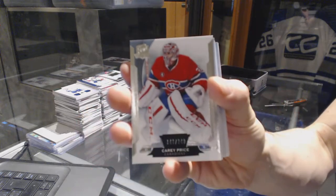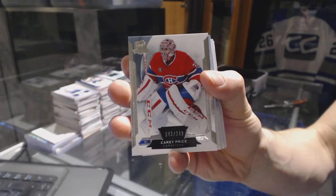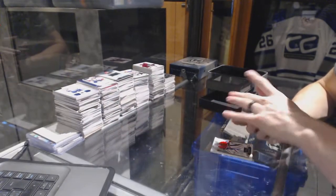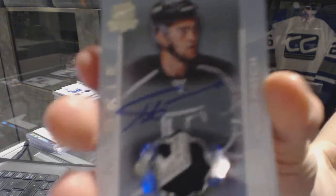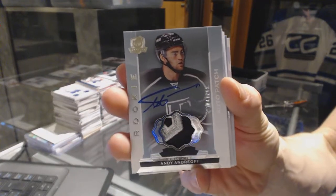Base card number 249 for the Montreal Canadiens, Carey Price. We've got a three-color rookie patch on number 249 for the LA Kings, Andy Andreegoff.